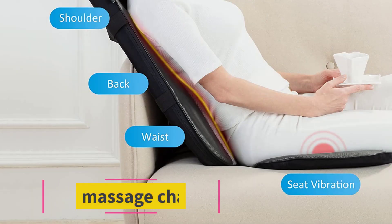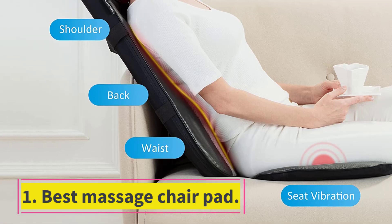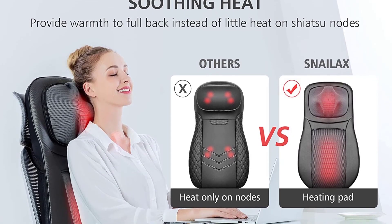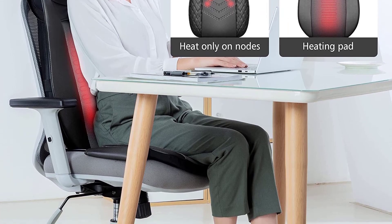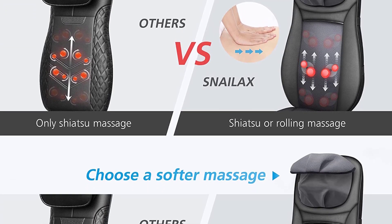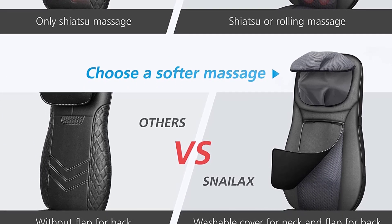Starting at number one, best massage chair pad: the Snailax Shiatsu Neck and Back Massager. While there's definitely value in investing in a high quality massage chair if you can, a massage chair pad is another great option. It's not quite the same as sinking into a full body experience, but if neck and back relief are what you're after, a pad could actually suit you better.